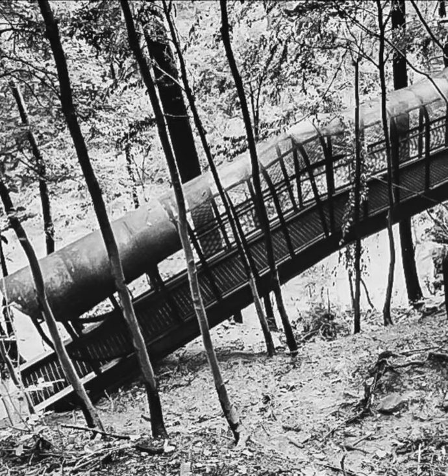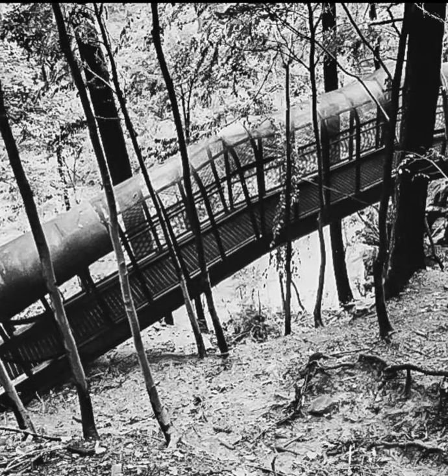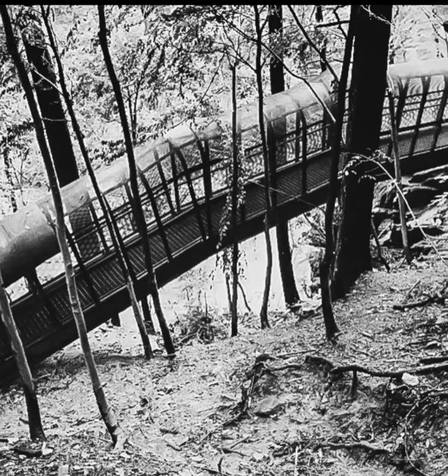Seen here around 1987, the Fingerspan Bridge, designed to look like a finger, was constructed by lifting each piece by helicopter into the Wissahickon.